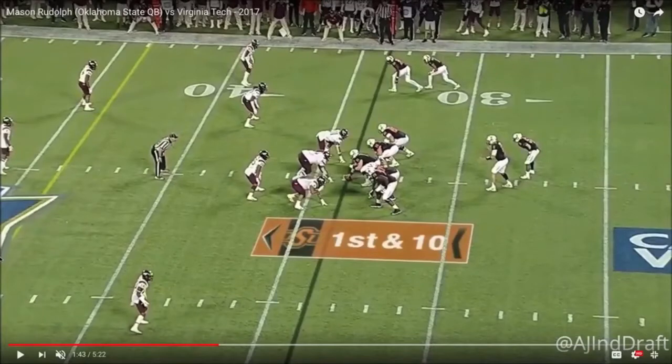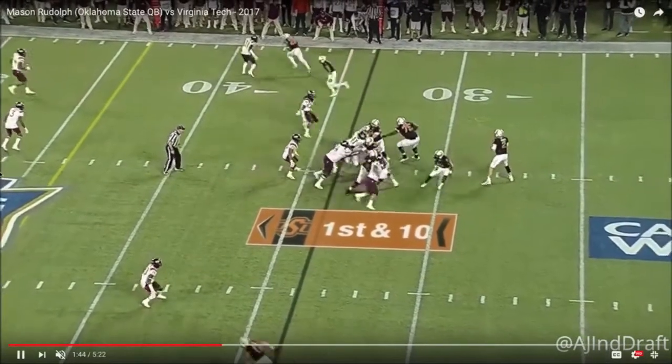Welcome to the quarterback film room. We're taking a look at Oklahoma State quarterback Mason Rudolph, and we're going to isolate four throws — four Rudolph throws that will give us a glimpse into the type of natural thrower of the football that he is, and also take a look at Rudolph's ability to throw off platform. This first throw is an example of Rudolph doing just that.